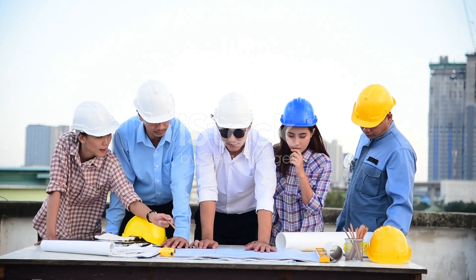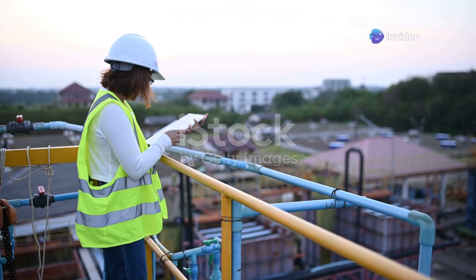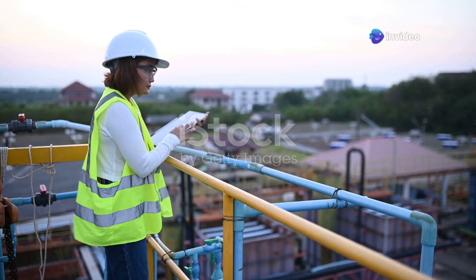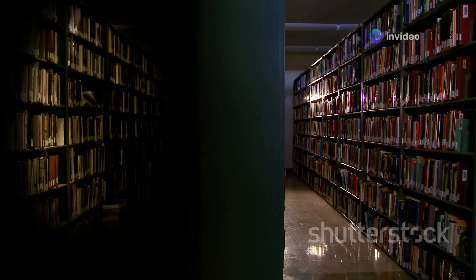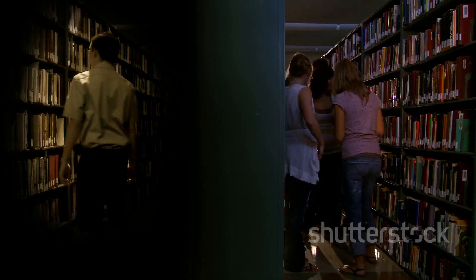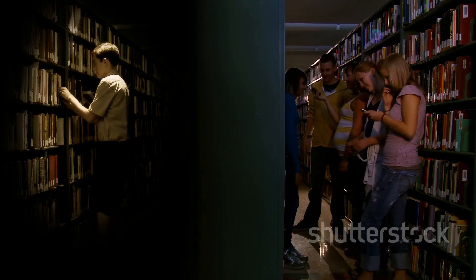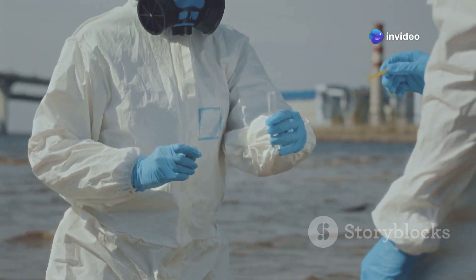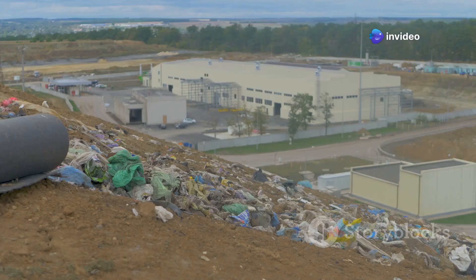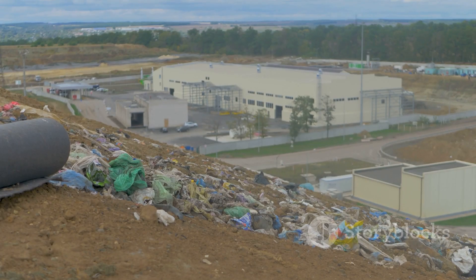It's time to talk about the environment. Environmental engineering is no longer just a niche field — it's an integral part of every civil engineering project. One book that lays the foundation is Environmental Engineering: Fundamentals, Sustainability, Design by Davis and Maston. This comprehensive text covers the fundamentals of water and air quality, solid and hazardous waste management, and sustainable engineering practices.